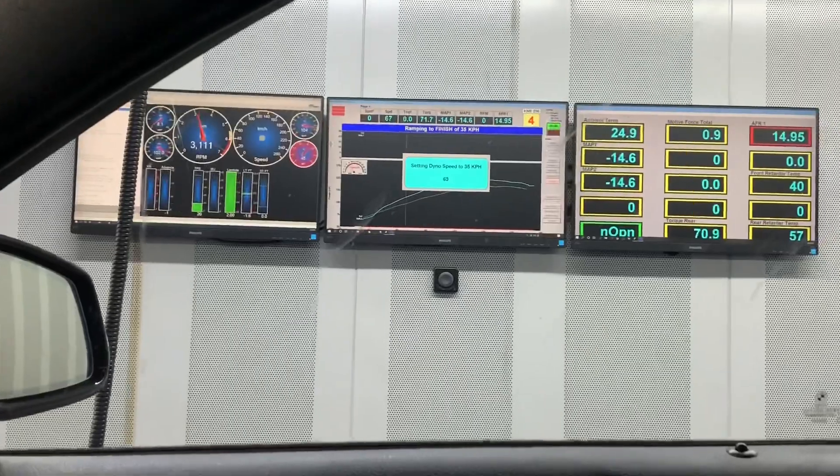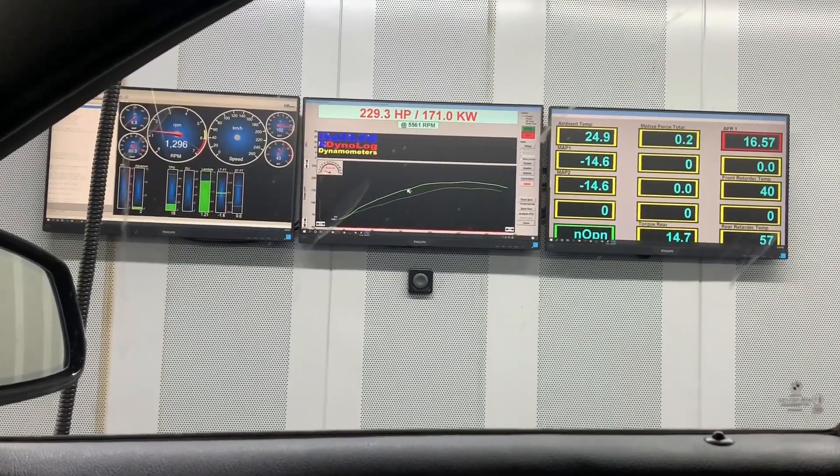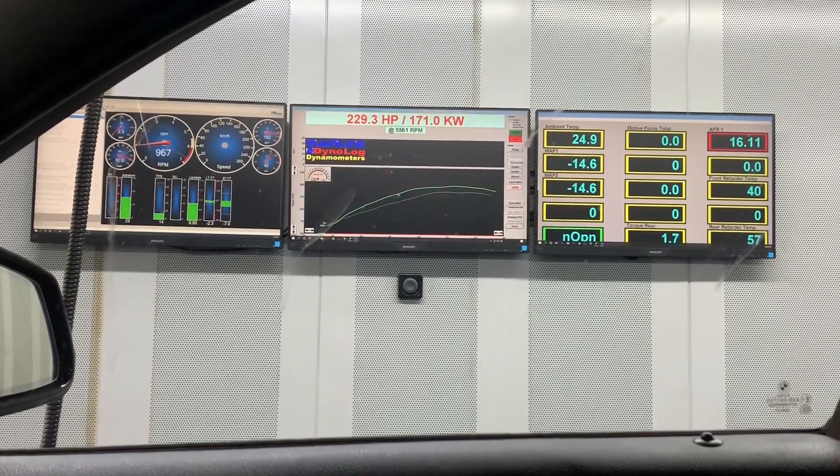Intake finish from 48 degrees — not happy. 229, not too bad. Done a quick pull, let the car sit and cool down a little bit, done another pull off camera, got a little bit more — let's have a look.